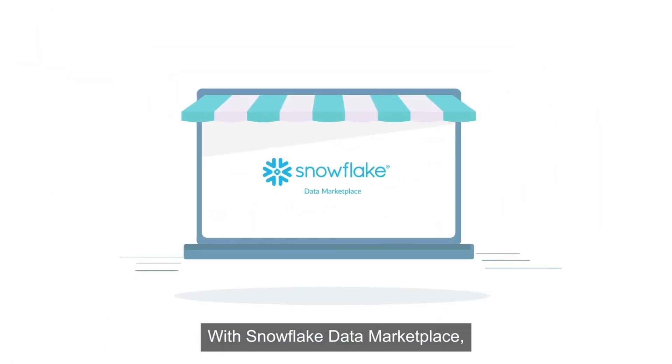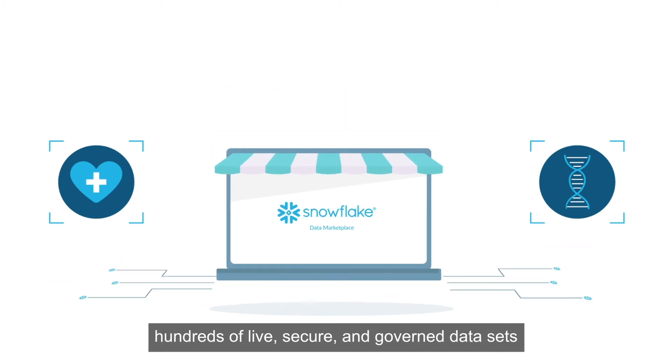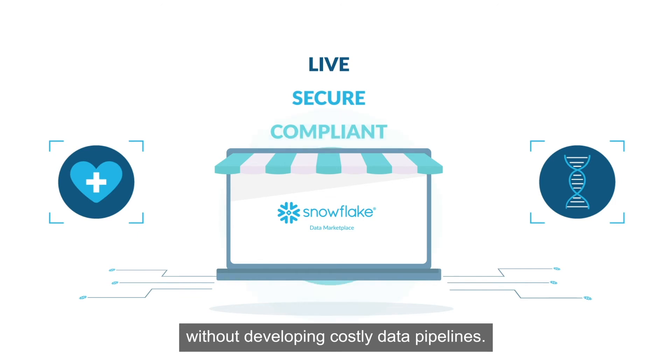With Snowflake Data Marketplace, organizations can seamlessly discover and access hundreds of live, secure, and governed datasets without developing costly data pipelines.